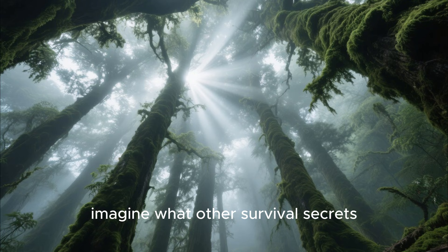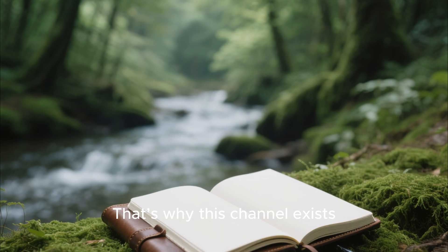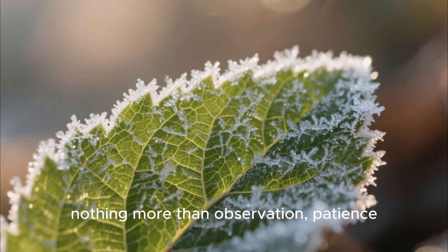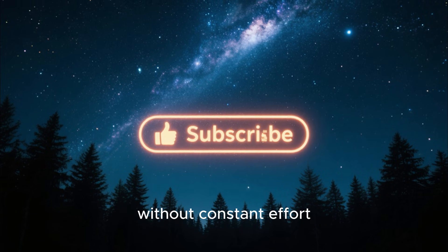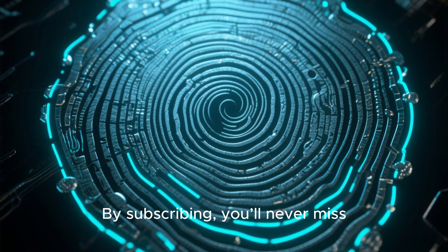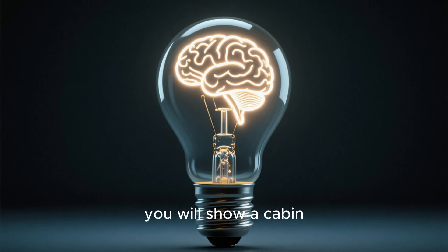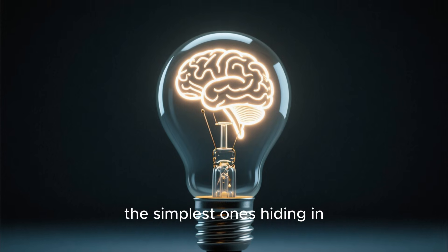If this story inspired you, imagine what other survival secrets and clever home designs are waiting to be discovered in the natural world. That's why this channel exists — to share these ideas, to inspire creativity, and to show that survival, comfort, and sustainability often require nothing more than observation, patience, and a willingness to learn from nature. So if you're amazed by how a lazy cabin stayed warm for days without constant effort, hit that like button, subscribe, and comment below. Would you build your cabin against a boulder? By subscribing, you'll never miss incredible stories of ingenuity, clever homesteading, and nature-inspired survival hacks. The next story will show a cabin staying warm without a single fire, proving once again that the smartest solutions are often the simplest ones hiding in plain sight.